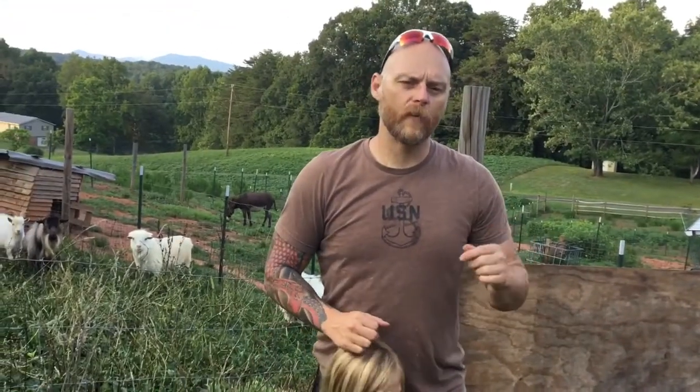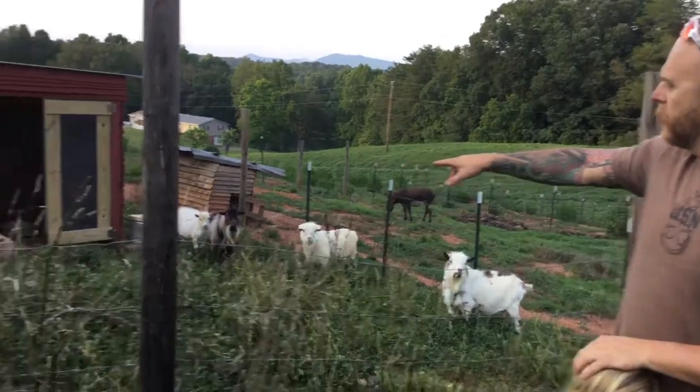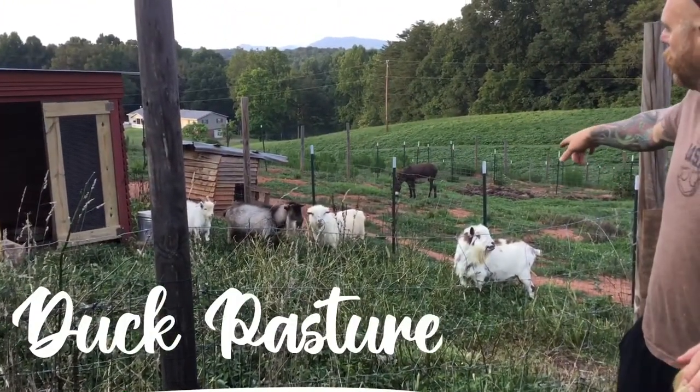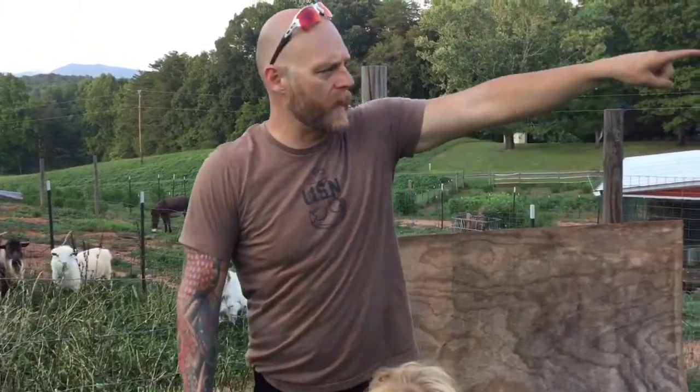Hello, welcome back to Southern Queen Farm. Tonight we're moving our goats. As you can see, we've had them in here trying to clear out the goat pasture. They've been here working for the last couple of days, so we're going to move them tonight back to their pasture.